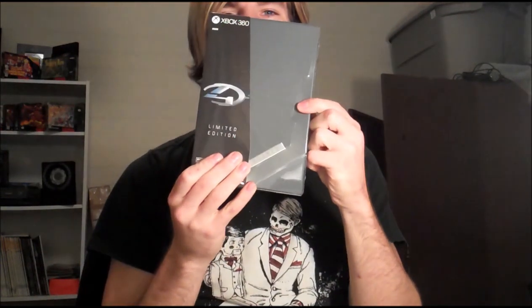Hey guys, what's happening? Like I said, Halo 4 is out. I got my limited edition unboxing video coming up.